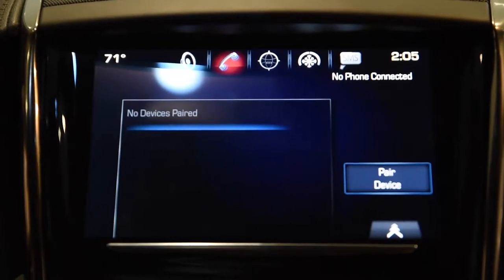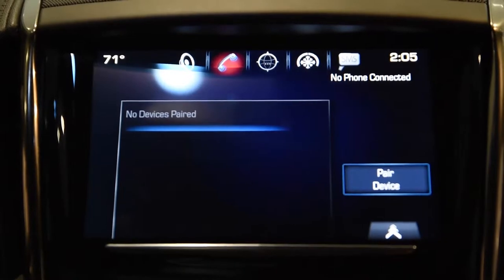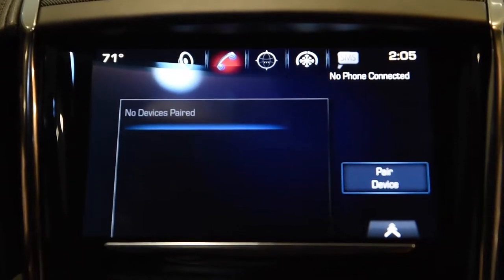Hello, I'm Kevin. I'm here at Maury's Cadillac going over some of the things you can do inside the new CUE system for 2016 with your Apple iPhone.